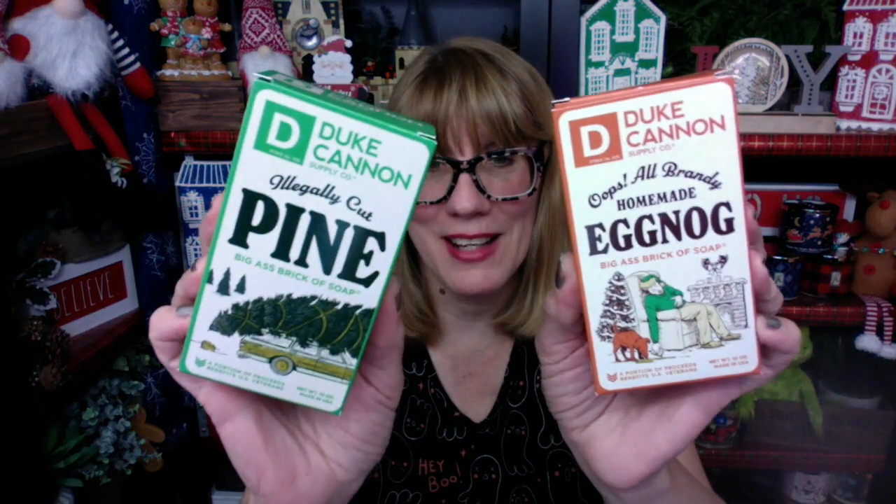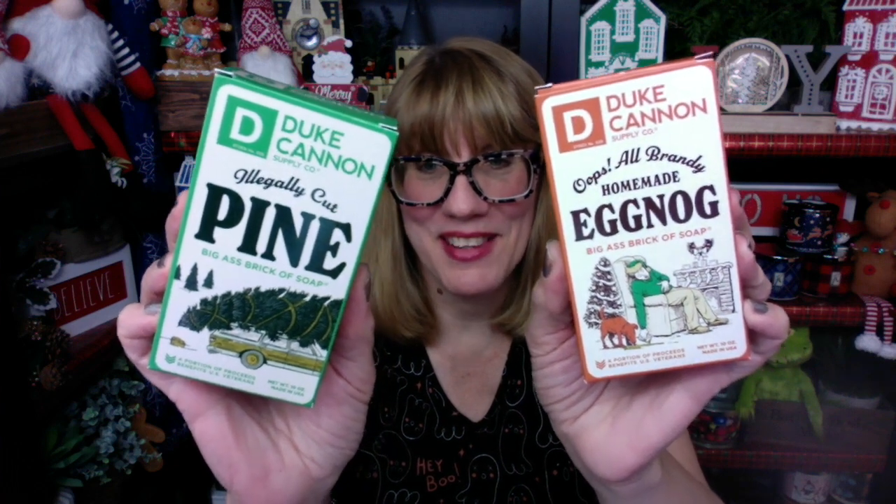It was Sunday morning — I went into Target because I had an Amazon return. And of course, everything's out on the end cap so you've got to kind of look. I'm going to the men's department and what do I see? I see these giant bars of Duke Cannon Holiday soap. I just grabbed them and ran to the checkout.